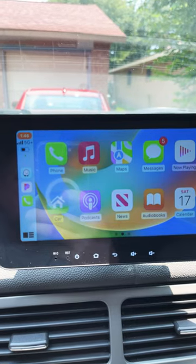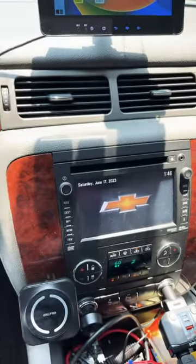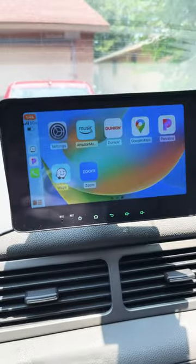All you have to do is connect to it, put zero zero zero zero as a password, and now I have CarPlay on my truck. This truck didn't have CarPlay — it's an older 2013 model — and now I have CarPlay. This is awesome.